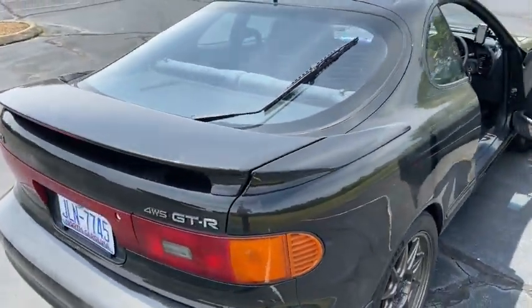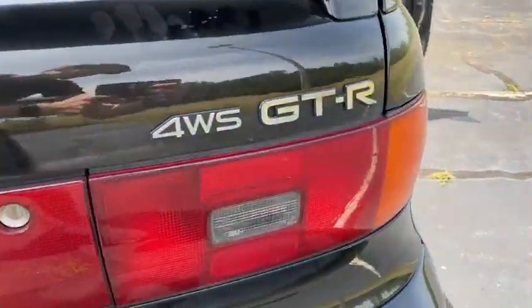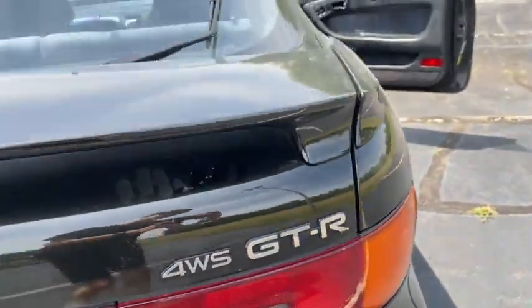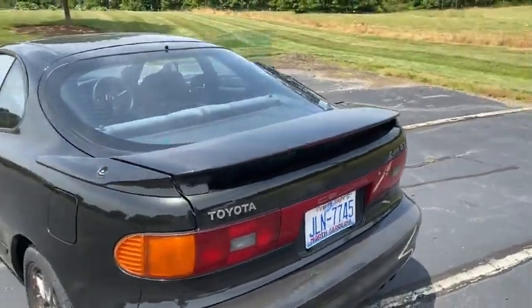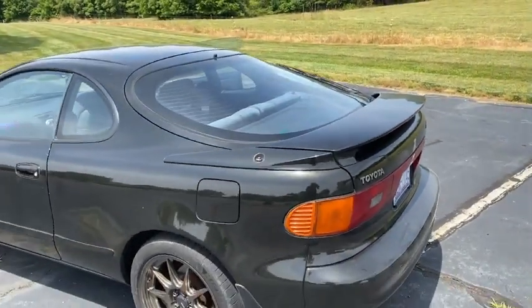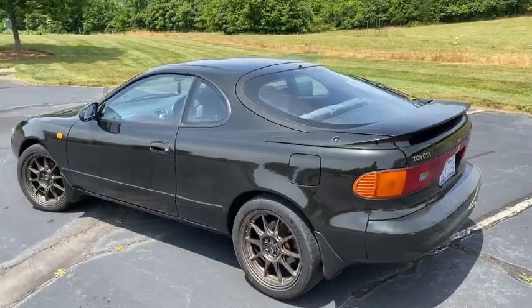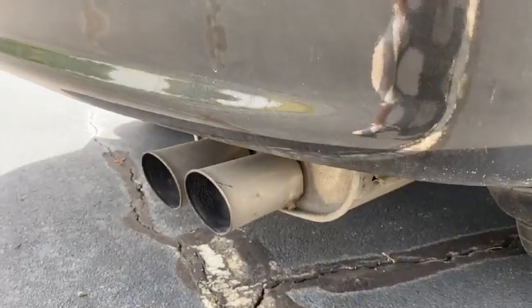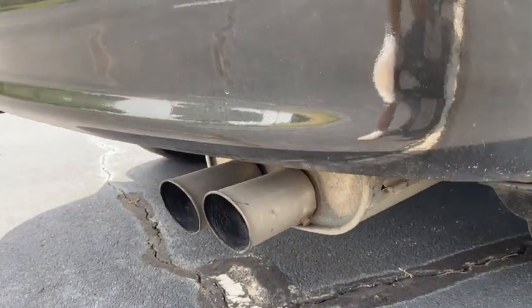Moving towards the back of the car, the next thing I love is that it's a liftback. The GT-R actually only came in the liftback model, but you see some other Celicas that are convertibles or coupes. I just feel like the liftback is the Celica — this side profile is more representative of the Celica than the other two body styles.